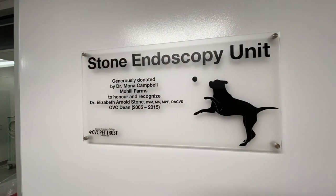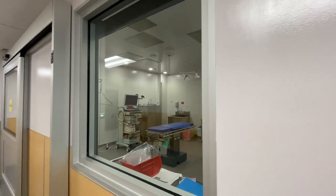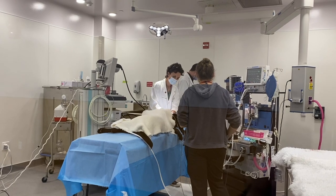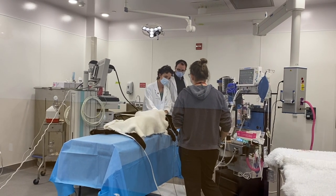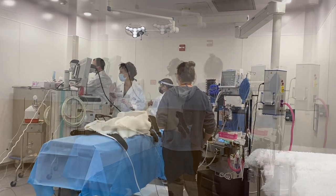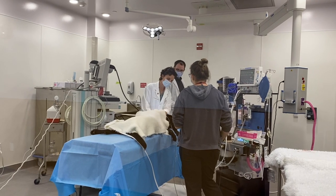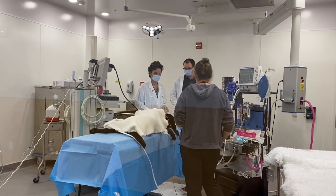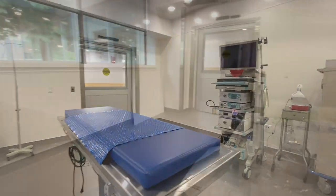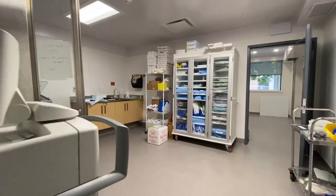The Stone Endoscopy Unit was made possible through the estate of Mona Campbell and is named to honor and recognize Dr. Elizabeth Arnold Stone. Endoscopy is another type of minimally invasive procedure where a fiber optic endoscope is passed into the lungs, bladder, stomach, or intestines to look for signs of disease, obtain tissue samples for diagnosis, or provide treatment. Previously, OVC only had one endoscopy suite. With these improvements, we now have two, as well as a devoted area for equipment storage.